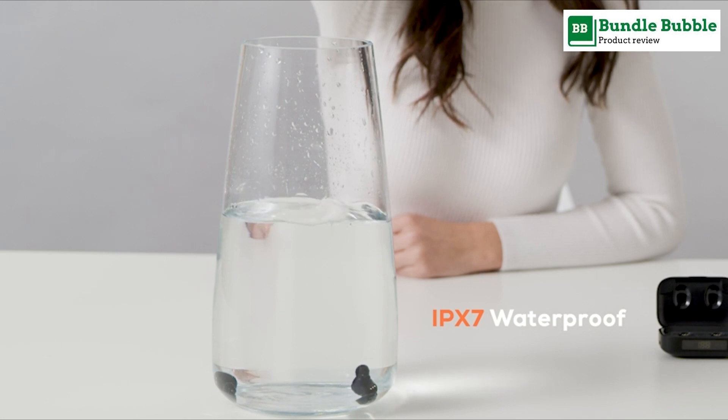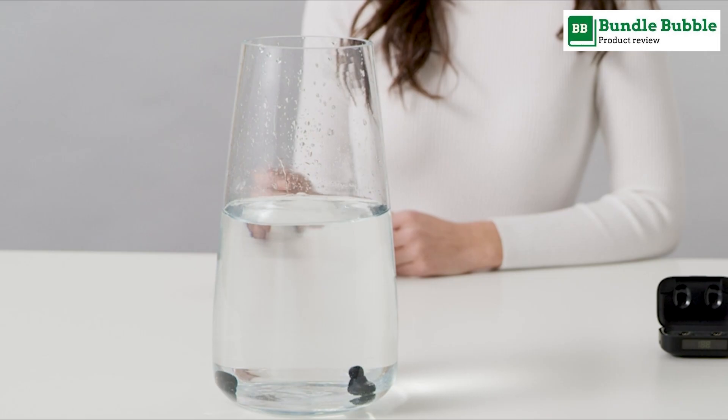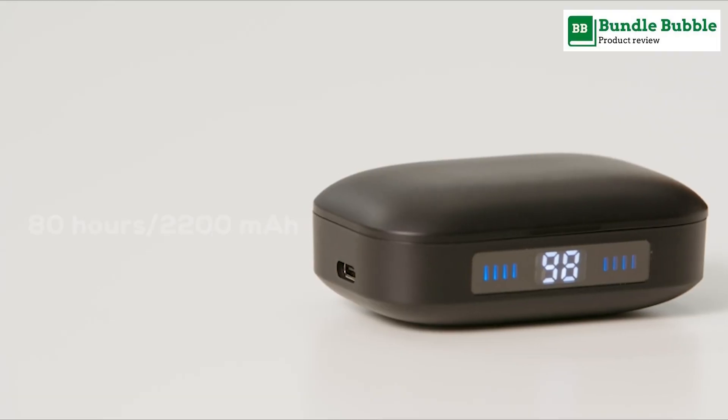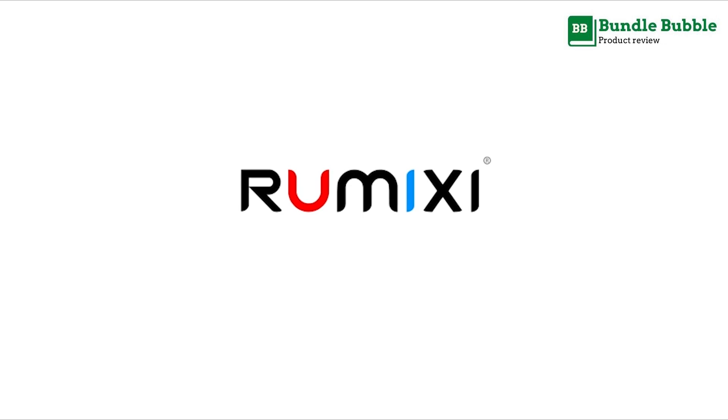The touch control can largely minimize pressure to your ears when you touch the button for various functions. The charging case is equipped with a built-in 2000mAh battery, which can charge the earbuds 15 to 19 times and charge your smartphone 1 to 2 times.